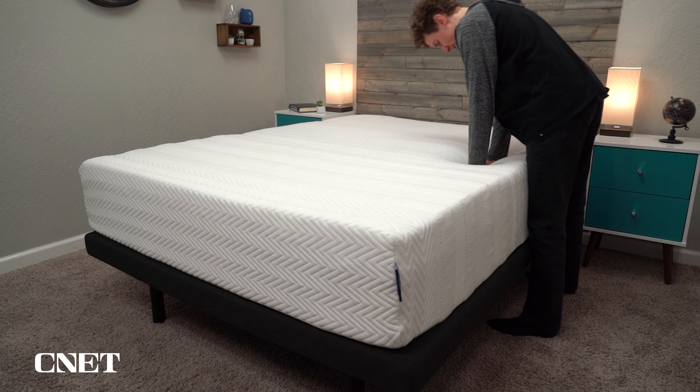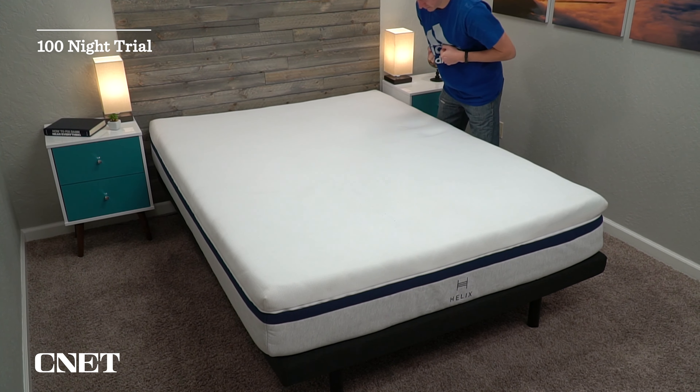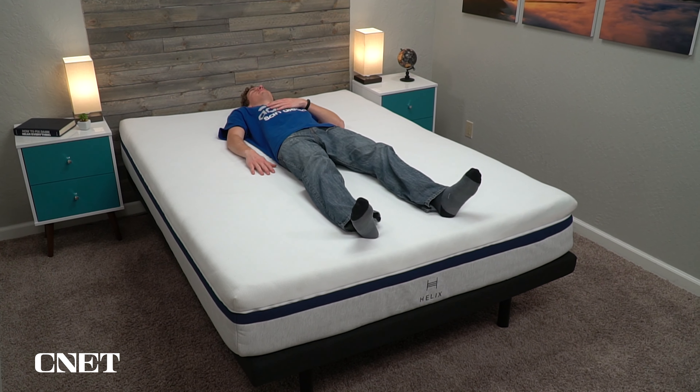One of the really nice things about online beds is that you can try them out for at least 100 nights — often longer — at home to decide if you actually like it. So maybe you're not really interested in a soft mattress, but you want to try one out. It's virtually risk-free. We'll have a ton of information linked in the description about all the beds on today's list, including any discounts we can find to save you some money, plus full written reviews and comparisons. If you find this video helpful, give it a thumbs up and subscribe.